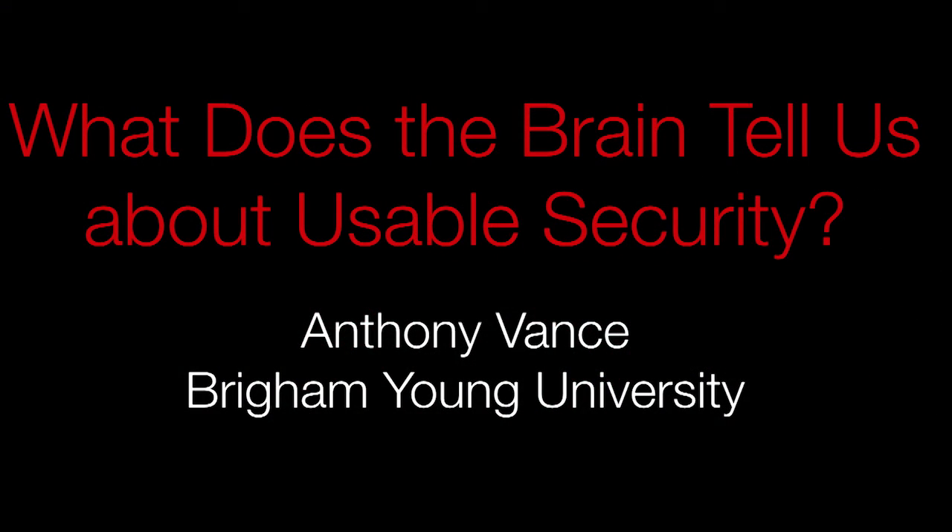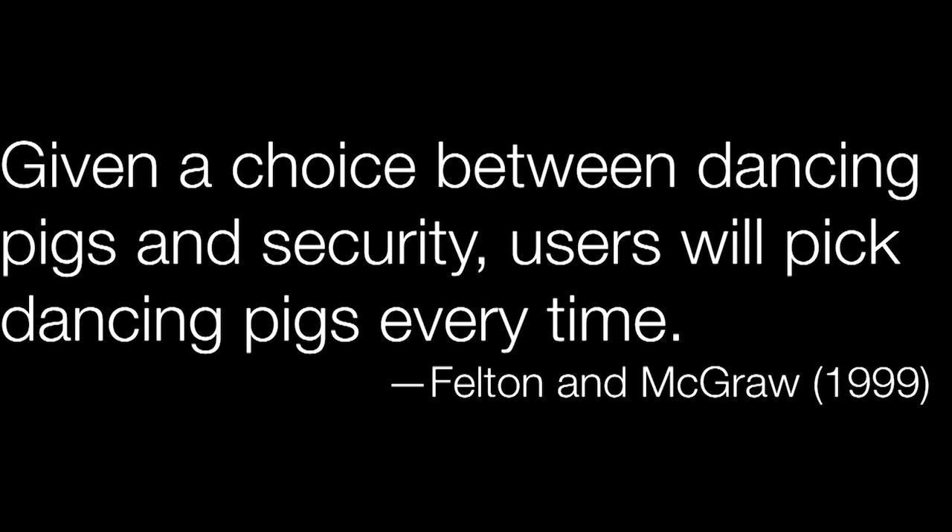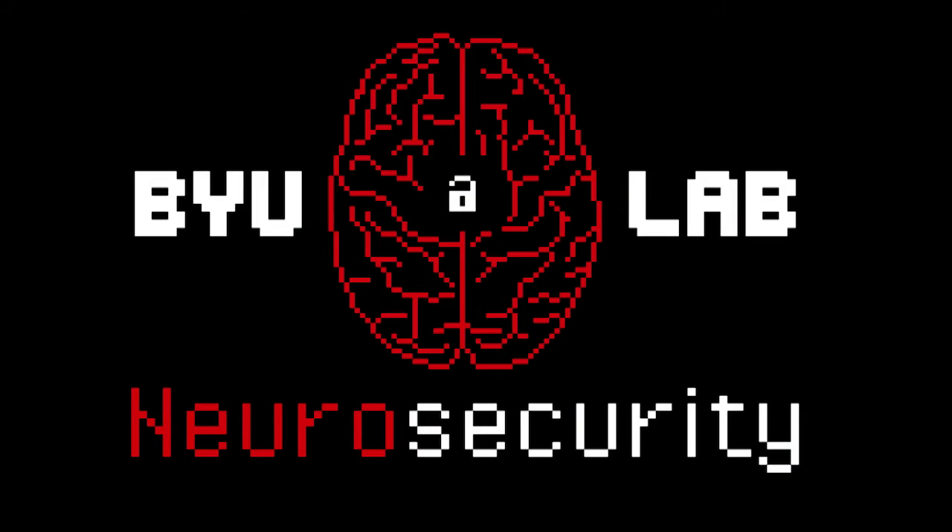Thank you, Daniella. Good to be with you. There's a familiar quote in information security that, given a choice between dancing pigs and security, users will choose dancing pigs every time. Fortunately, in the security field, this dim view of clicky losers is changing to recognize that usable security actually has a lot to do with users' security decisions. And at the neural security lab at Brigham Young University, we're finding that this quote is unfair on an entirely different level, namely the neurobiological level.